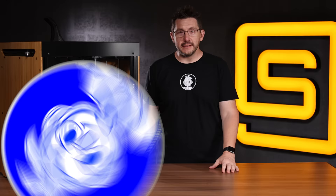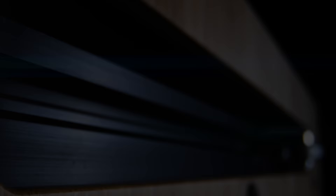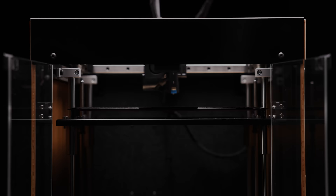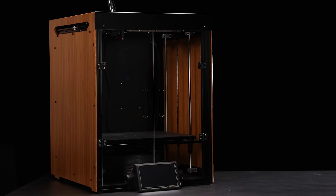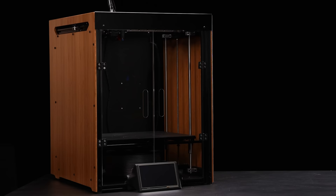The Construct 1 XL — a beast of a machine. 320mm on X, 380mm on Y, and 400mm on Z.